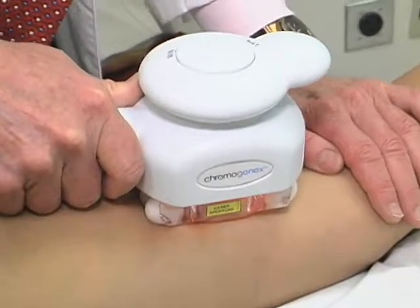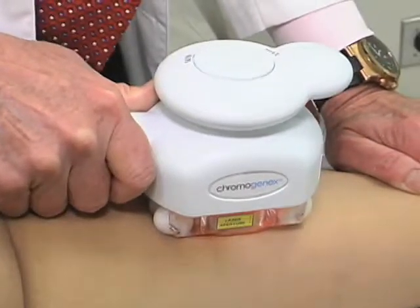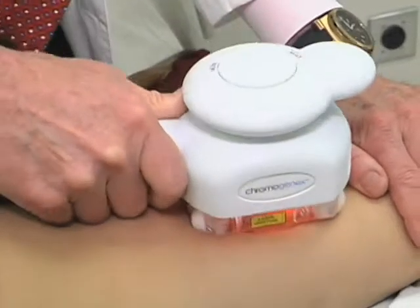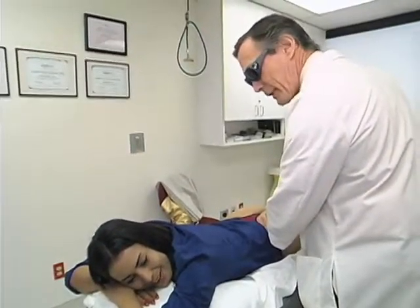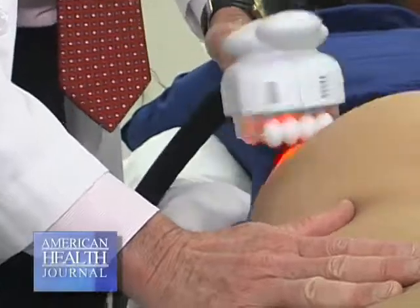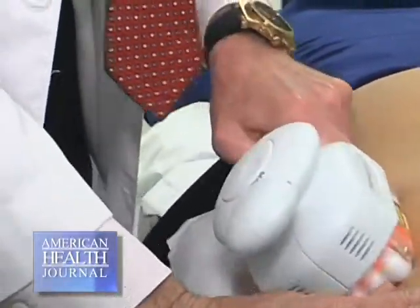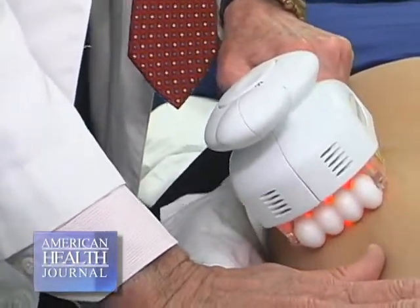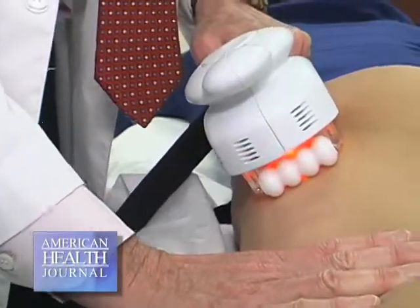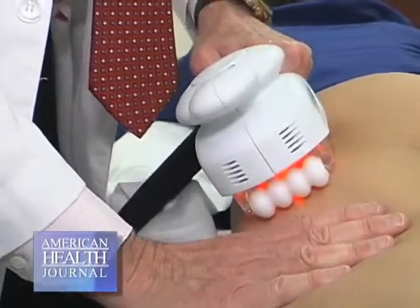The iLipo machine does offer a significant improvement lasting for several months, maybe up to a year. The treatment is done by application of a vacuum device that draws the skin and subcutaneous tissue into the chamber of the Ultra device. At the same time, it applies a red diode laser to the skin to stimulate thickening of the dermis and improve circulation.